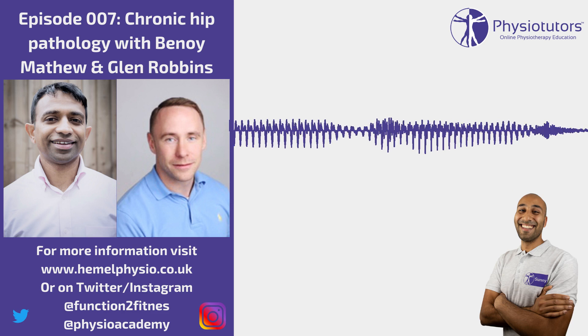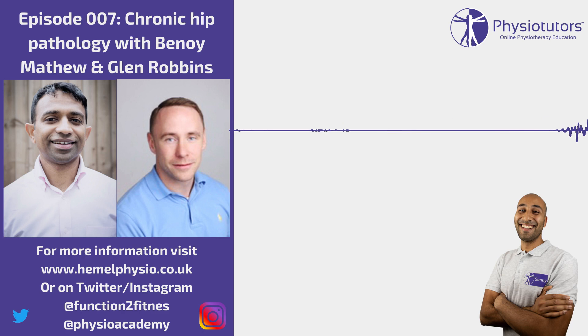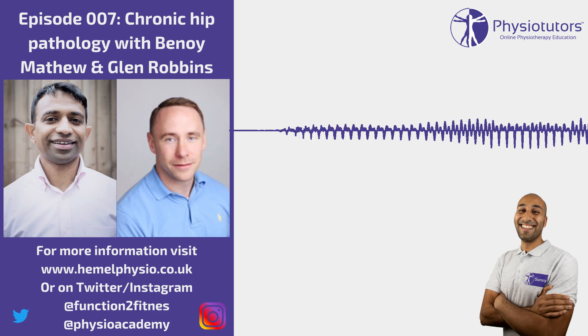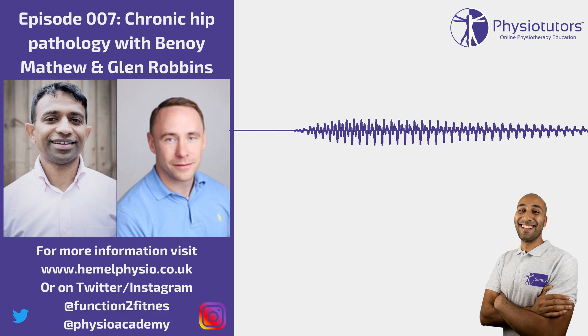Pain location matters. We tend to quickly assume ankle pain is from the ankle and knee pain from the knee, but with groin pain we often jump to distal areas. If someone presents with groin pain, I assume it's the hip until I can prove otherwise. The classic C-sign — cupping the hand around the top of the groin — is often present, but not always. A lot of patients present with just lateral hip pain and are misdiagnosed with glute med tendinopathy for a long time. Deep buttock pain can also be a referral pattern from the hip.